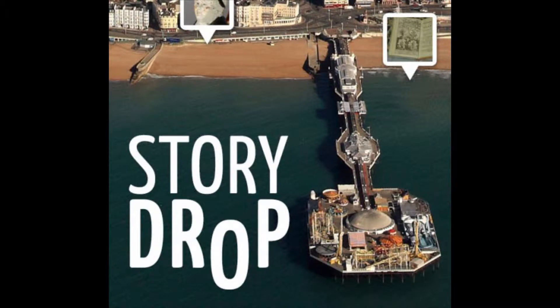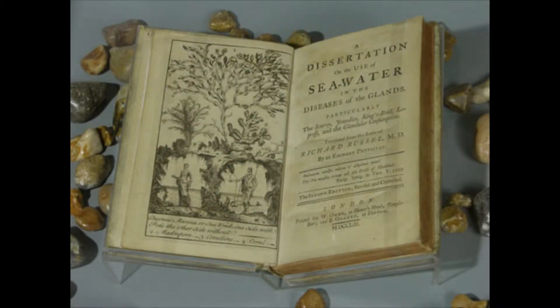Welcome to StoryDrop, a smartphone app from Brighton & Hove's Royal Pavilion and Museums. We hold thousands of objects in our collections, and they can all tell us stories about life in Brighton & Hove.